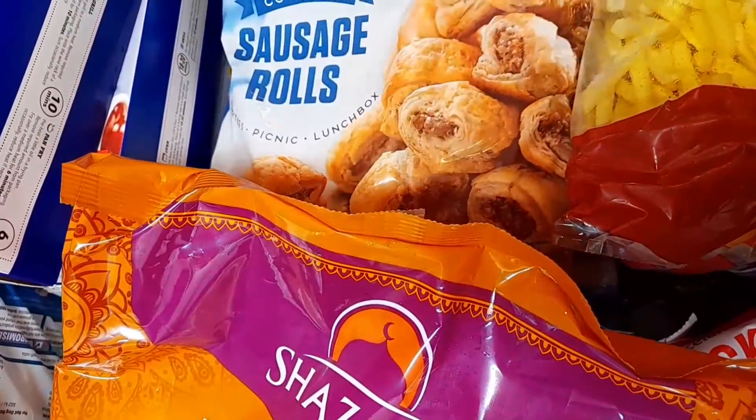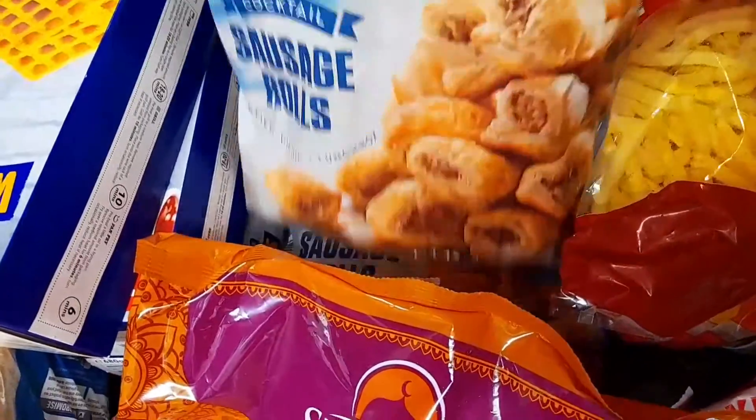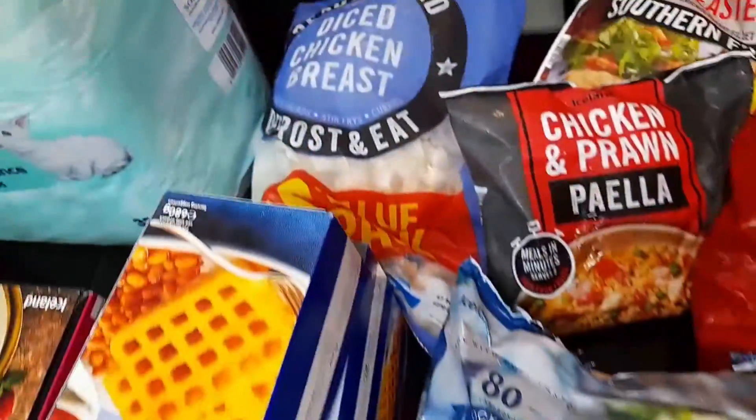For Christmas I also bought sausage rolls, in case I'm not able to make Nigerian meat pie — at least we'll have these. I bought two packs; there are 80 pieces inside each.